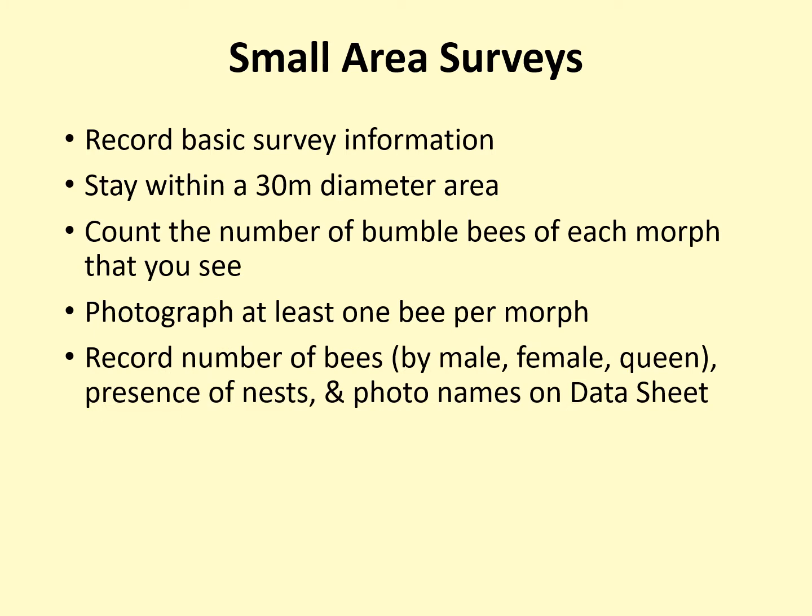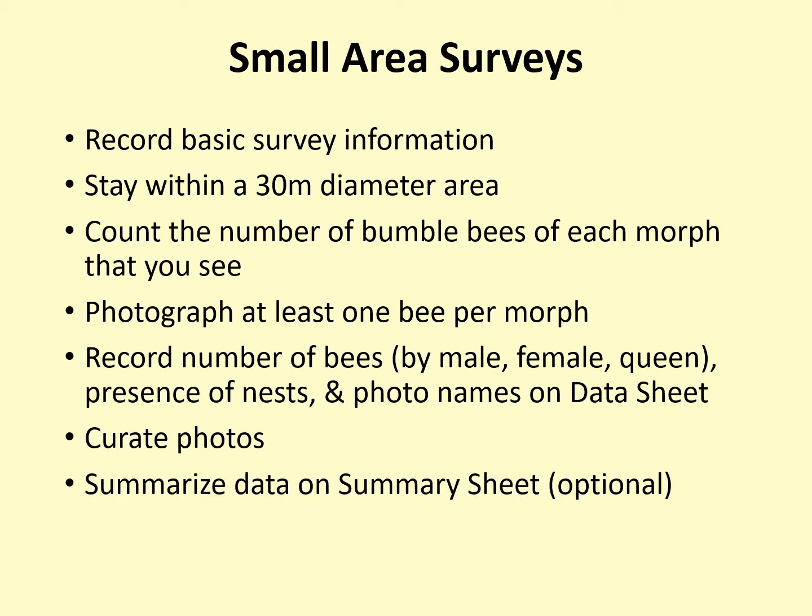When you are done surveying, you will need to curate your photos in order to finalize your identifications and select which photos to submit. You may choose to use the summary sheet to organize your data before submitting. The final step is to submit your data online to the Bumblebee Brigade website.